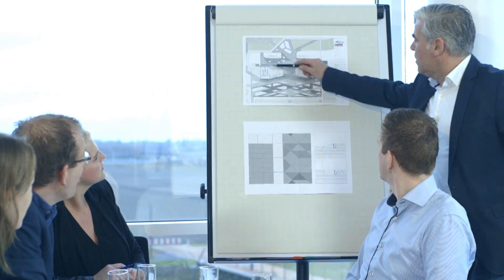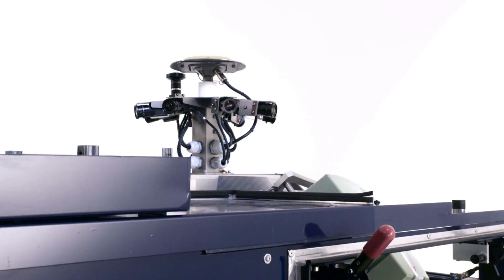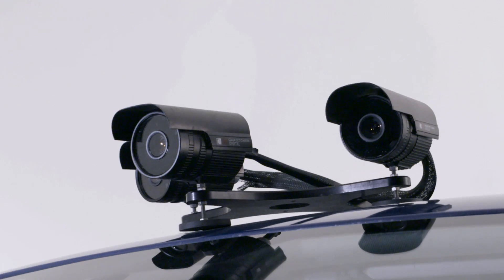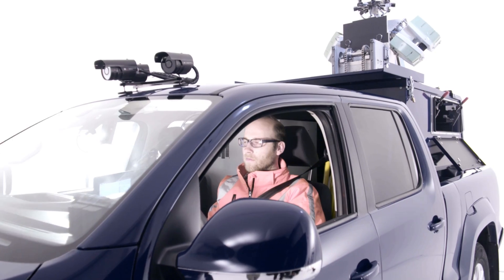At ADVIN, we have been leading the way for years in the use of advanced technology to engineer seamless solutions even more precisely. Take our laser scan vehicle, developed in-house. Equipped with Leica laser scanners and HD cameras, we scan the surroundings at 1 million points per second and millimeter precision.